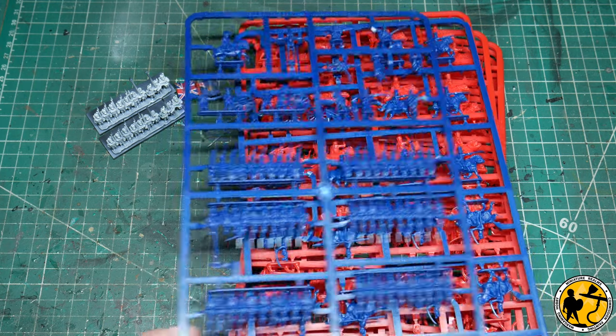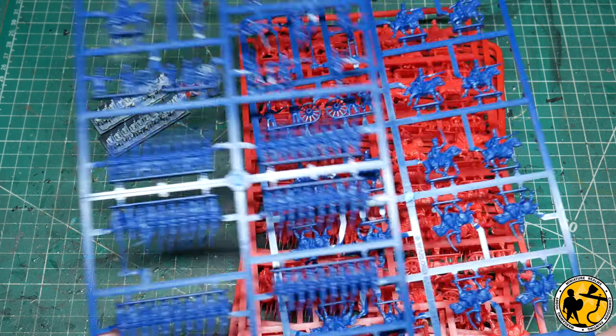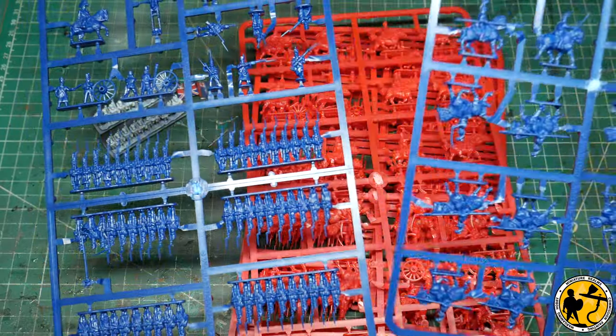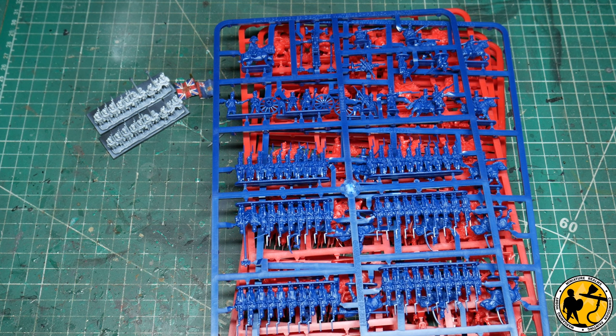I'll put out a video in a couple of days - just a quick review of the light cavalry sprue and I have one French infantry sprue as well. The reviews are out there already but I'll do one for completeness on my own channel, and I may well start working on a French infantry painting tutorial soon too. Thanks very much for watching - please give us a like, think about subscribing, look at the other videos on the channel, and I'll catch you soon.